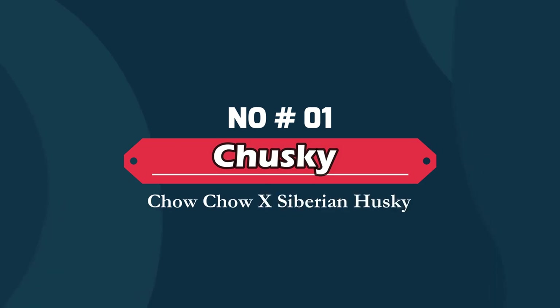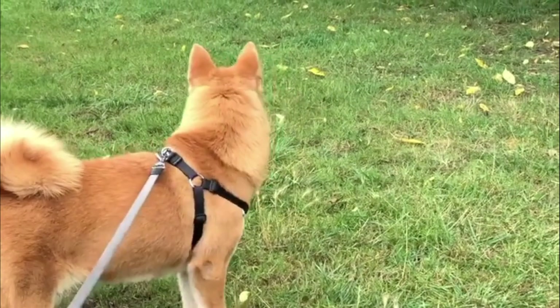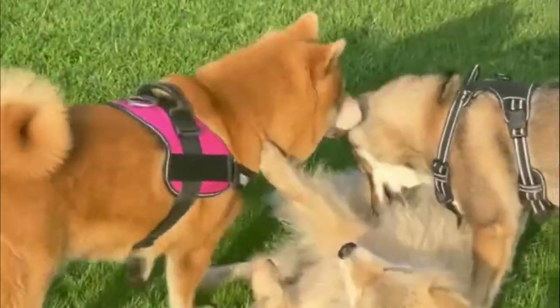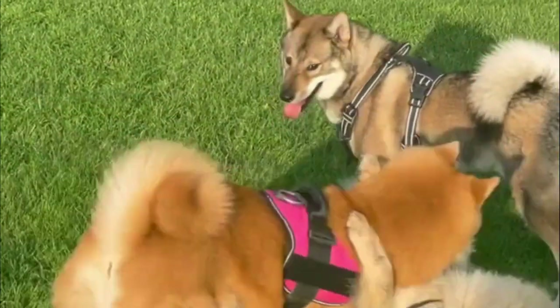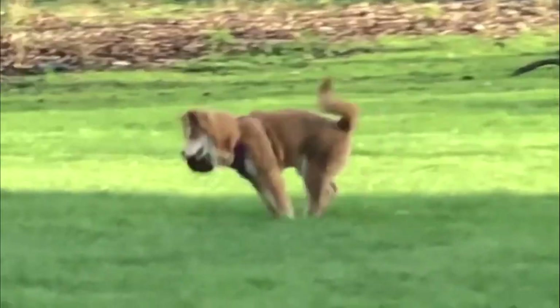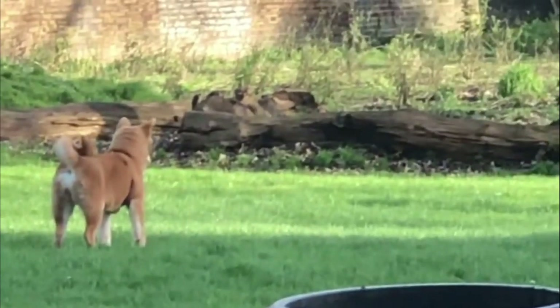Number one: Chosky — Chow Chow cross Siberian Husky. Curious, headstrong, and loving, these dogs inherited some of the best qualities from both of their parents. The Chosky is a mixed breed dog, a cross between the Chow Chow and Siberian Husky dog breeds. These adorable fluffy dogs are intelligent and somewhat stubborn, which doesn't make them ideal matches for novice owners.